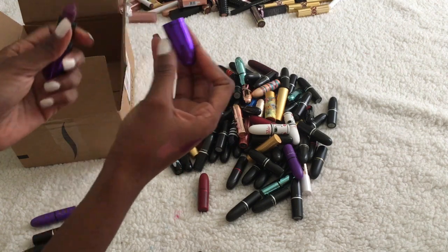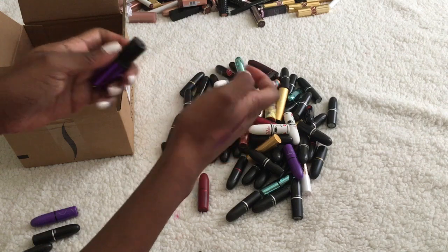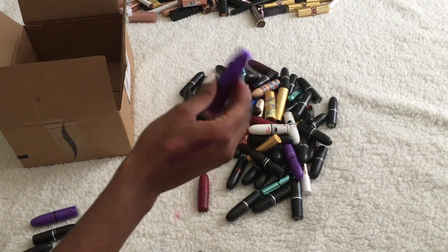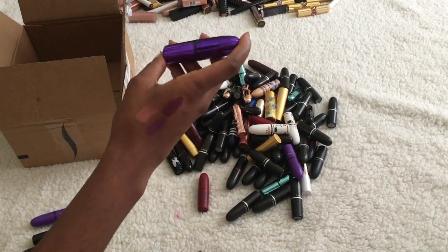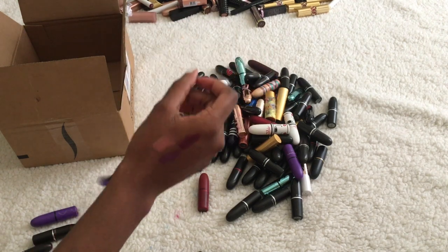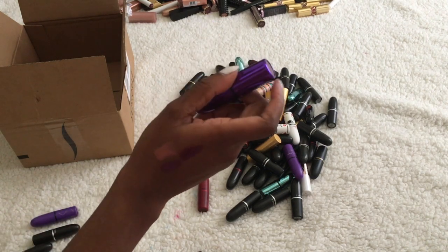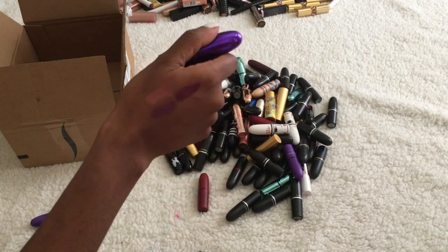This is Evening Rendezvous. I don't really like this color swatched, but I know I've worn it before and liked it. I also bought this the first time I went to New York so it has some sentimental value. I'm going to put this in a maybe pile and figure out what to do with it later.